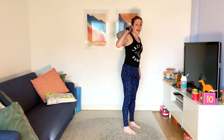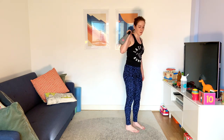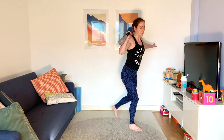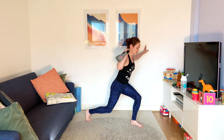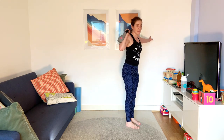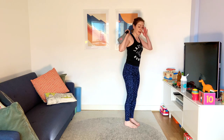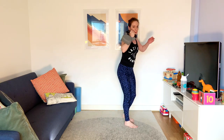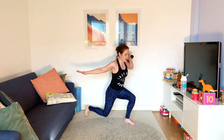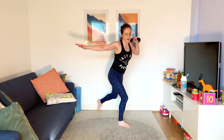Reverse lunge — weight up by your shoulder and we're going to lunge back and swap. We're going to swap which hand we're holding the weight in midway. This is what I say: even if you've got a fairly light weight, changing that centre of gravity makes your body have to work a little bit harder to stabilise. And that's what we want as runners.